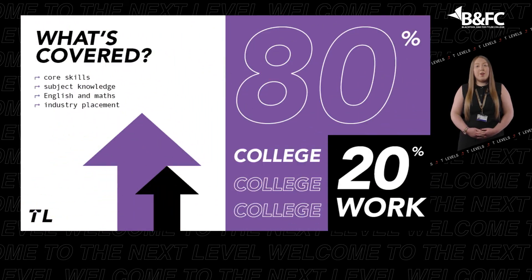Each T-Level is made up of core industry skills and knowledge, specialist skills and knowledge relevant to your chosen career, relevant maths, English and digital skills, and a minimum 315-hour industry placement with an employer — equating to about 80% of your time in the classroom and 20% on a 45-day placement. You will be assessed by exams for core skills and practical skills tests for the occupational specialisms.